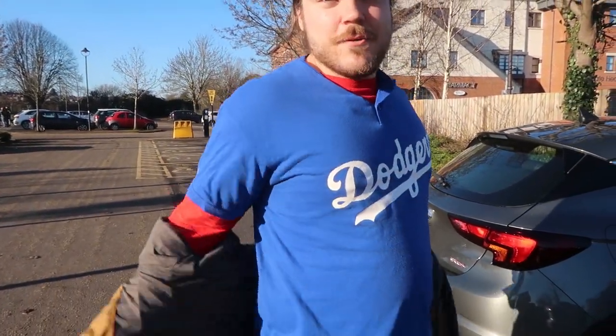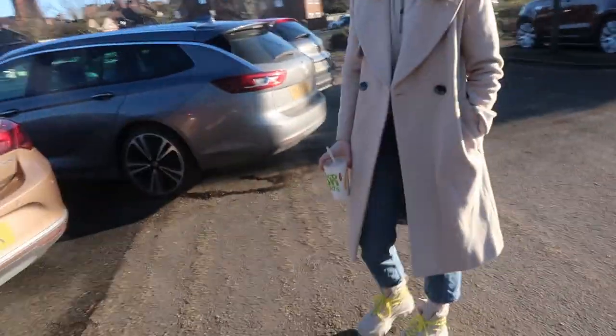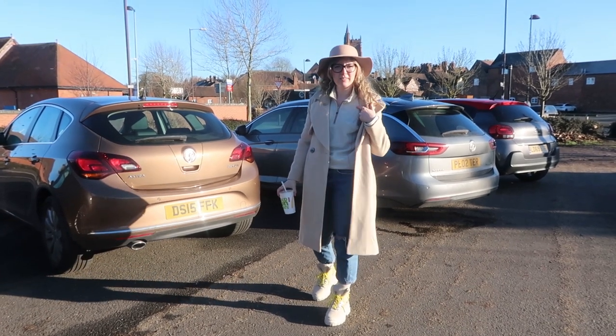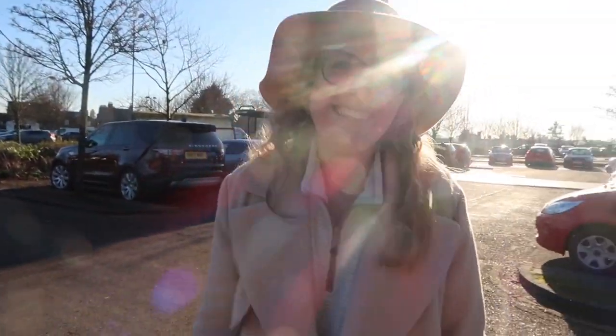I'm very baseball today - matching cap, matching shoes, matching top with really cool red sleeves. I'm just baseball, just American. Shall we go to some charity shops today? Everything I'm wearing is from charity shops, Primark, or eBay - got my £1 hat, £16 shoes, £1 regatta top, and this was £35 instead of £80. The red shirt was charity shop too.